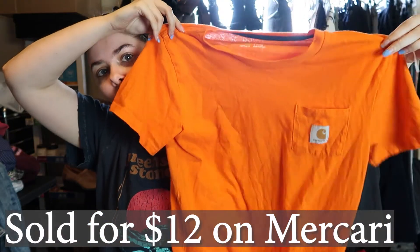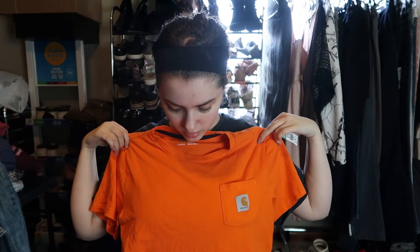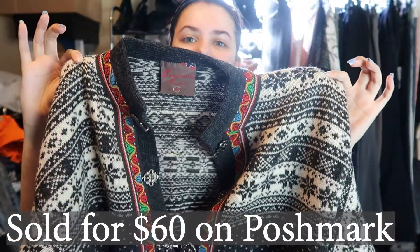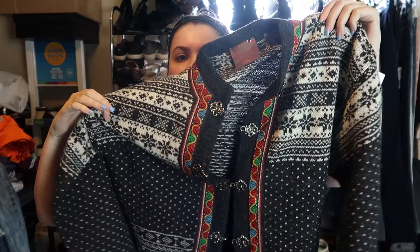This one I was on the fence about, but it was only two dollars because they marked it as kids — but it's a Carhartt t-shirt, size large, so I feel like it's actually a women's large. Then this is really cool — it has Nordic sweater vibes with clasps down the front. It's by Christiana Sweaters and it feels like wool. It says size 8/10, and it is pure new wool, so definitely nice quality. Paid four dollars for it.